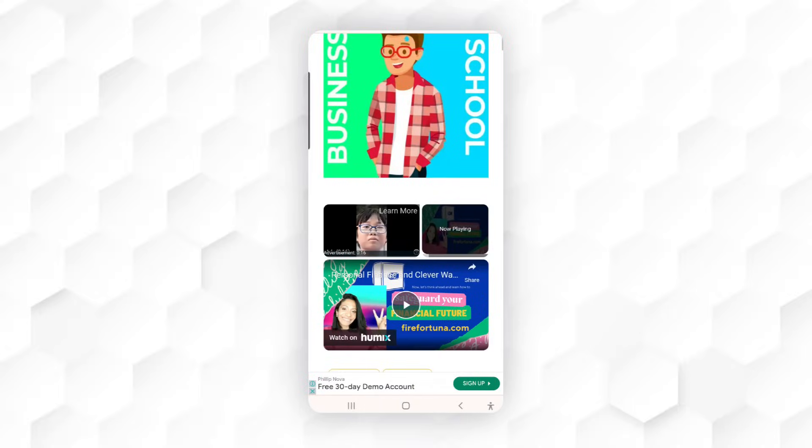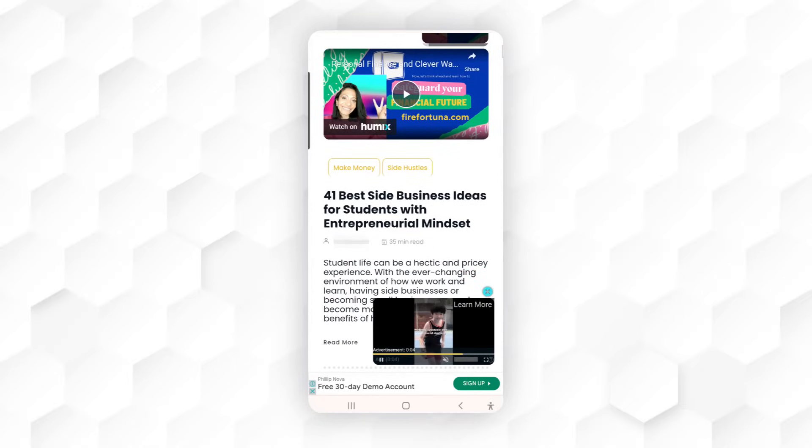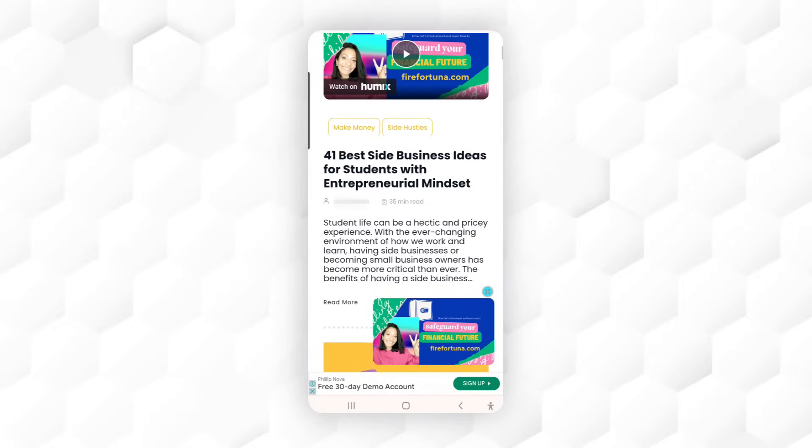If you have signed up with some ad management platform like Ezoic, Mediavine, or whatever, they will have some easy way for you to automatically optimize your site with ads so that you will make the most money. As you can see when I visit this site, there are a lot of ads in the background, and as I scroll down, another ad pops up which is blocking the view. The close button is so small that I'm afraid my big finger accidentally clicks on the ad.